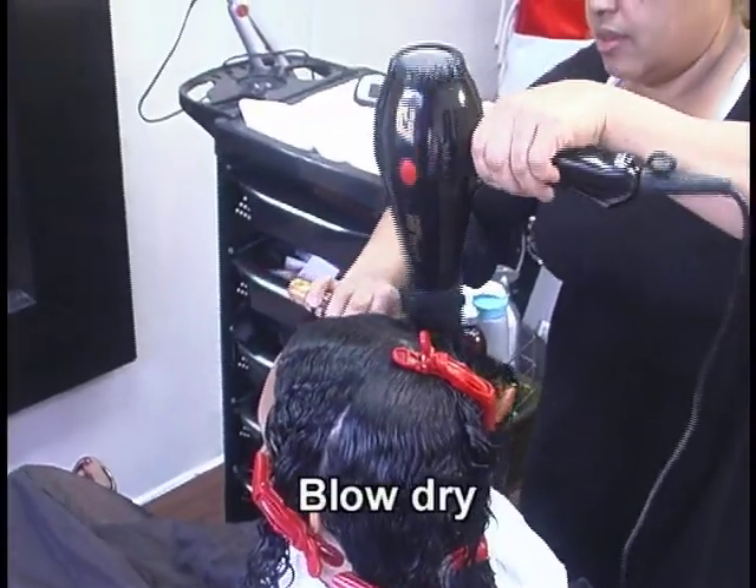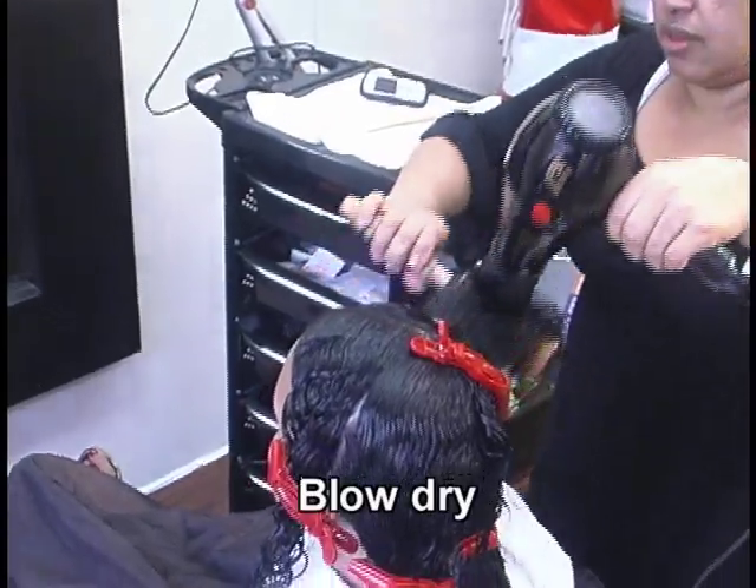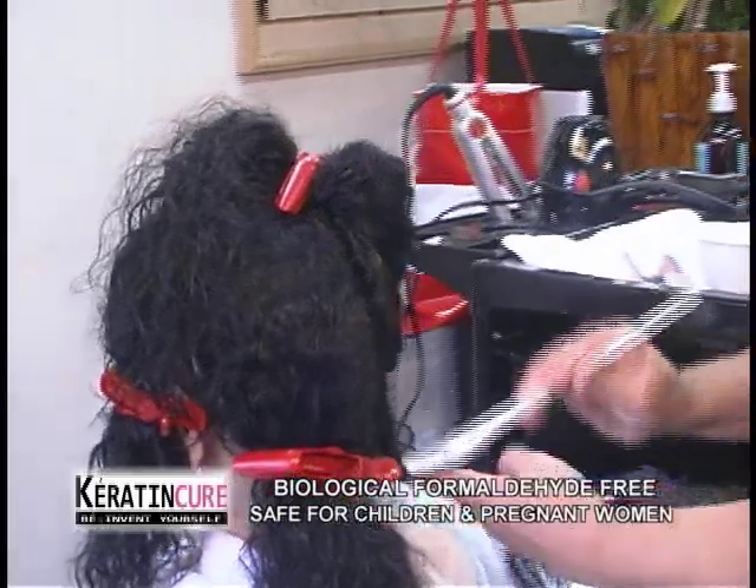Step 2. Blow dry the hair until it is completely dry. Keratin Cure treatments do not use chemicals, so you do not have to worry about over-processing.